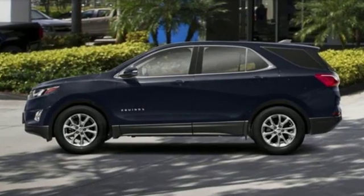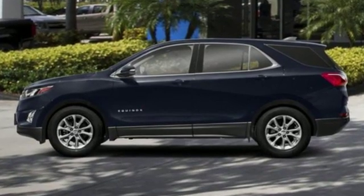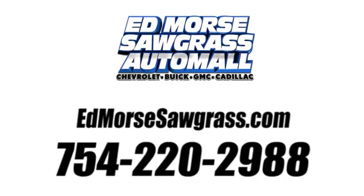Chevrolet — 100 years of icons. Experience it for yourself today. Call us today at 754-220-2988.